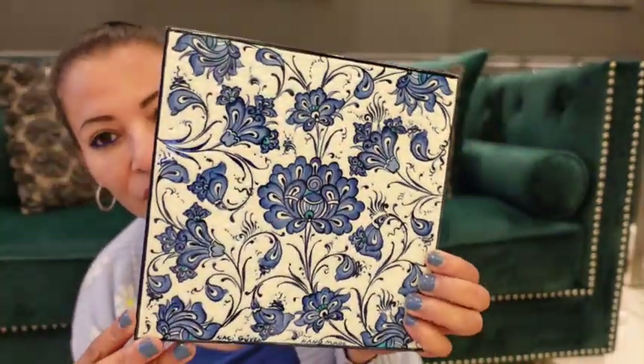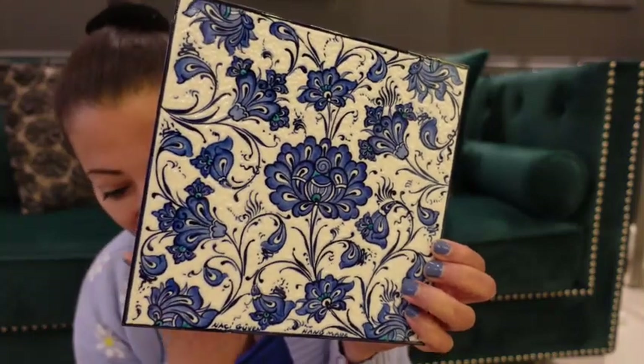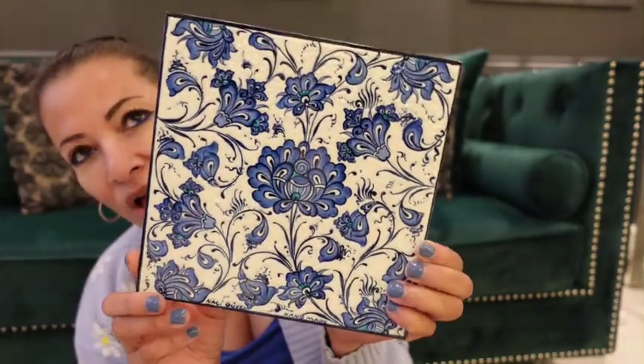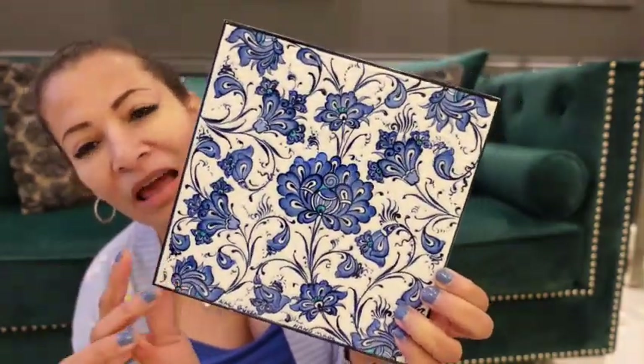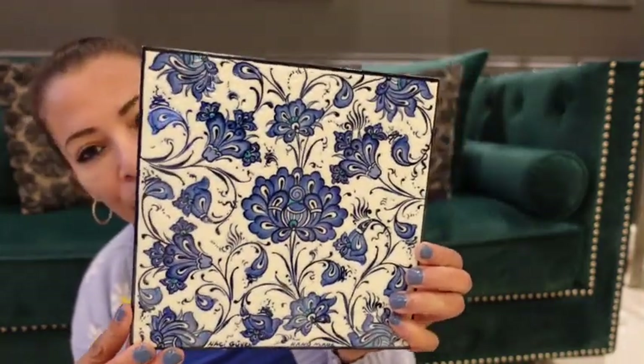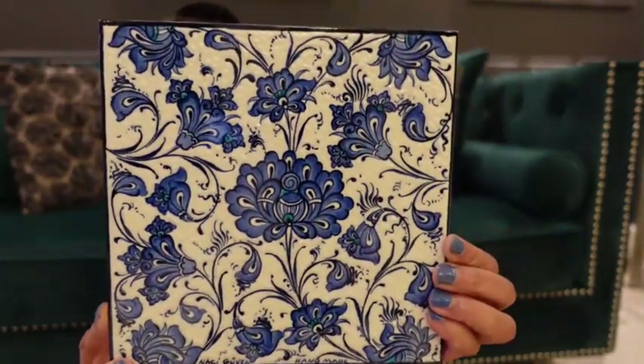You can use this tile to decorate your table on a special occasion when you have people for dinner — as part of your tablescape. I'll definitely be using it for that. Let me know what you think — is that something you would buy on holiday? Do you guys like buying things for the kitchen and the house when you travel?